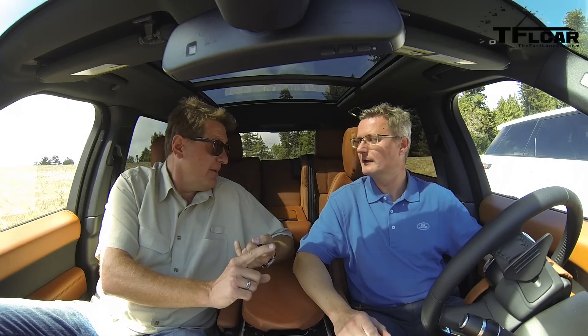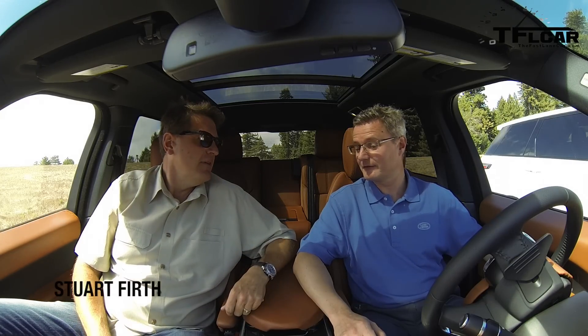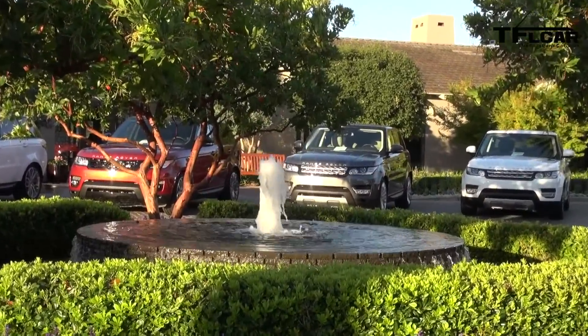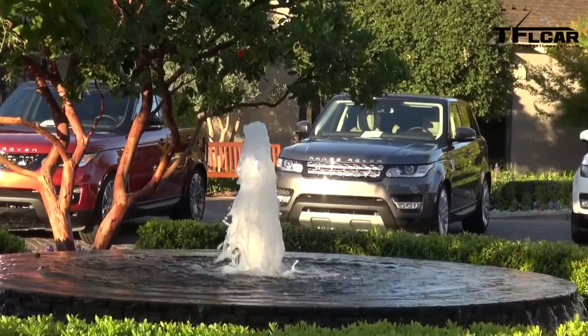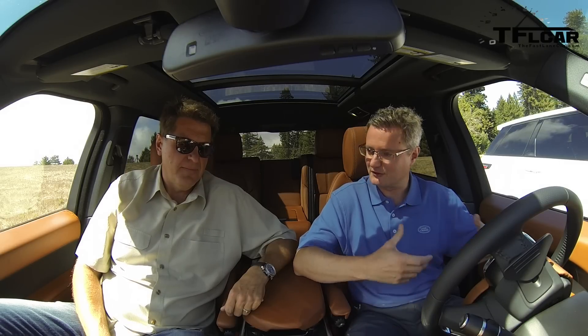The new petrol engine is derived from the one in the Jaguar F-Type — supercharged, 340 horsepower, very powerful, nice and refined with a good soundtrack to give a bit of reward. Other things include new suspension architecture and new electrical architecture, all of which give a lot more control of all the chassis components. So the car's more agile, feels more nimble, makes the car feel smaller and drive nicer.